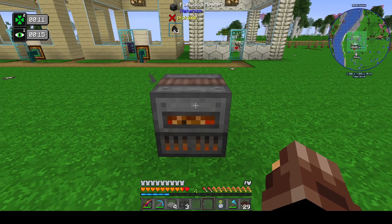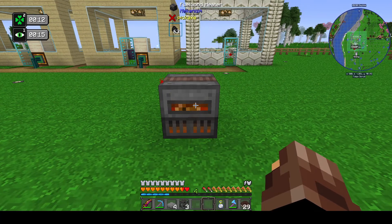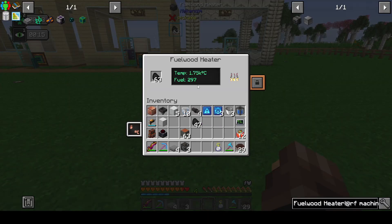When fuelled, this block will reach in excess of 6400 degrees centigrade. I'm not quite sure what it goes up to - it kept going up when it got to 6400 and it didn't stop.